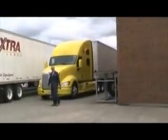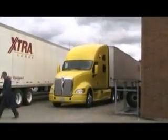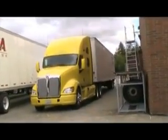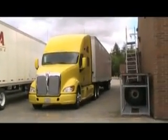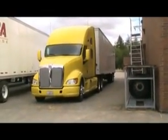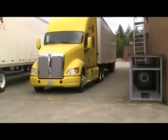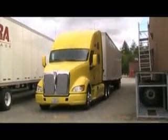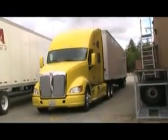Here's the 2011 T700, which is an all-new truck that will be going into production within the next month. This particular truck is powered by the MX-13 liter, rated at 485 horsepower. It's also equipped with an Eaton Ultra Plus automated manual transmission.